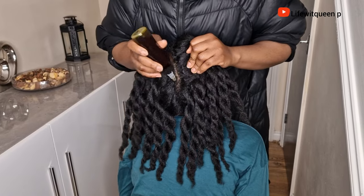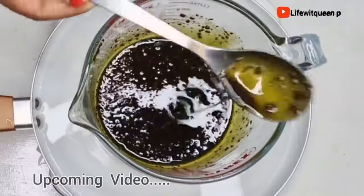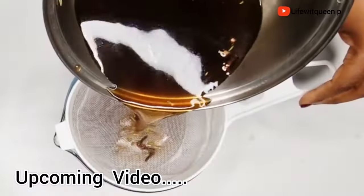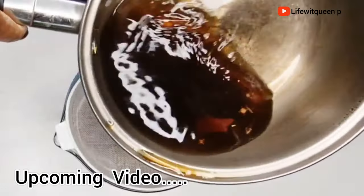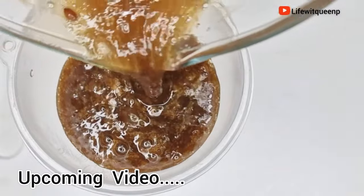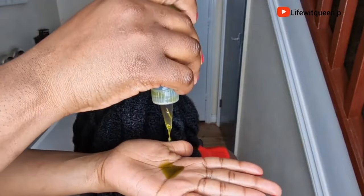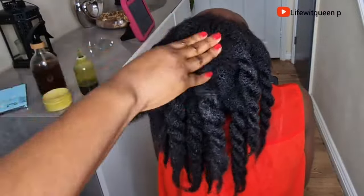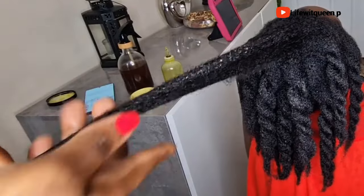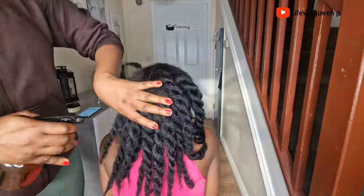Hey guys, welcome back to my channel. In today's video, I'm going to be showing you guys three different ways in which you can use coffee to boost hair growth. Coffee helps to promote hair growth by stimulating the hair shaft, causing the root of the hair to grow longer. The three methods I'm going to be showing you work 100%. I have tried them on my clients and my kids' hair and they work. The only thing you need to do is be consistent at applying it to your hair and you're going to see amazing results.